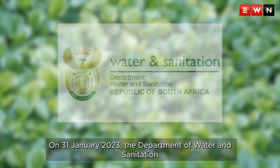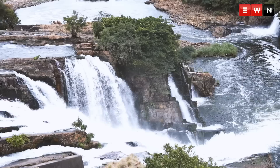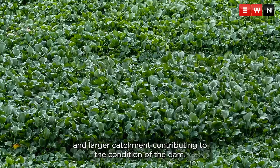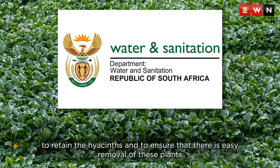On 31 January 2023, the Department of Water and Sanitation met with stakeholders and the CBC of Rhodes University to discuss how to deal with the hyacinth issue and reached a dam management plan. The Department committed to reinstating programs to restore the dam and the larger catchments contributing to its condition. They have also commenced conditional assessment and refurbishment of cables previously used to retain hyacinths and ensure easier removal of the plants and other undesired material from the water.